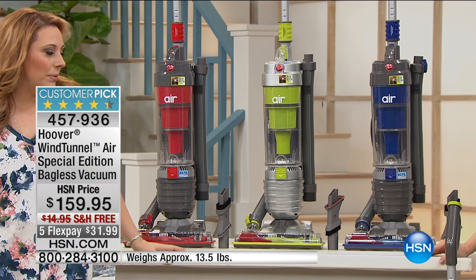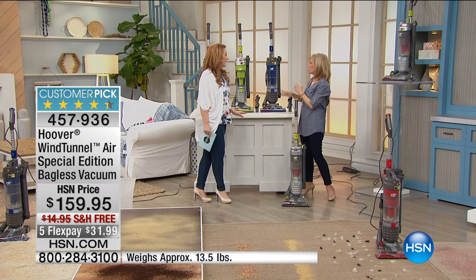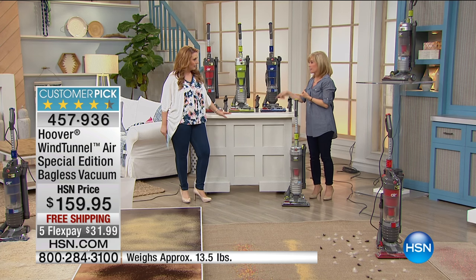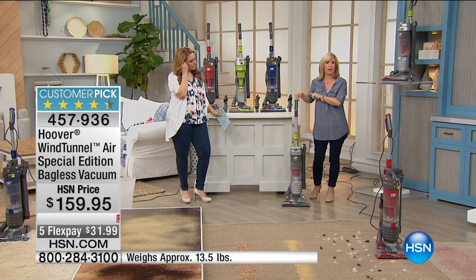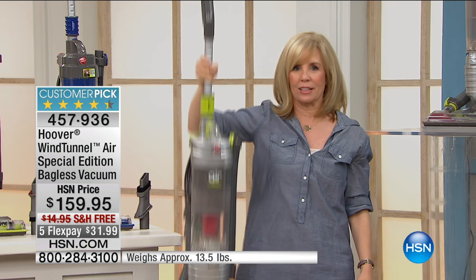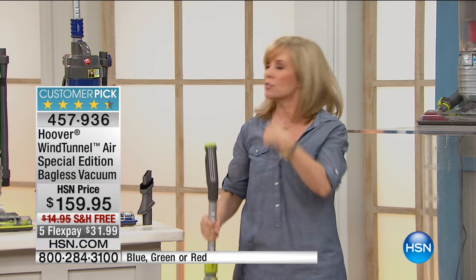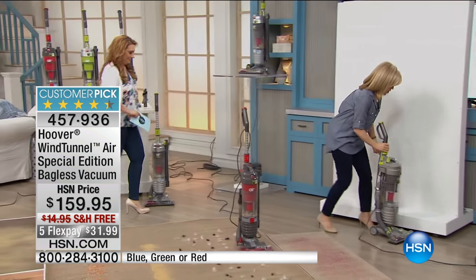These colors — red, lime green, or blue — are exclusive to us at HSN only. And this is the number one selling vacuum not just here at HSN, but Hoover's number one selling vacuum out of their entire line of uprights. People love it because it's lightweight at 12 pounds, but it's full size and full power. Let's do a little demonstration to show the power.